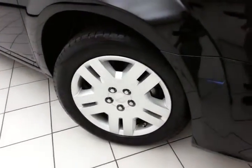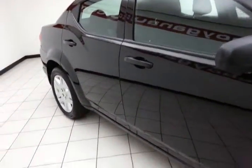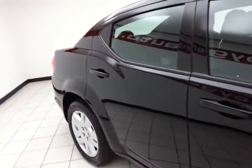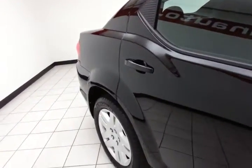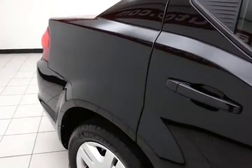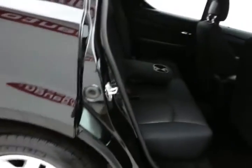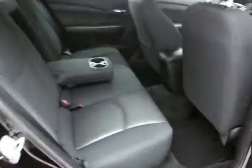17 inch wheels with tire pressure monitoring system. Full complement of safety features in the Avenger, including traction control, electronic stability control, and side airbags — all helping to make it an Insurance Institute of Highway Safety top safety pick.